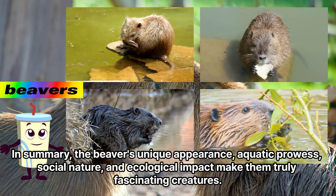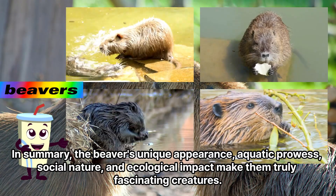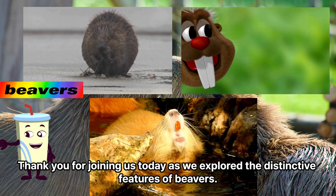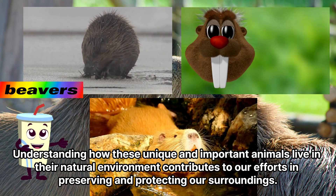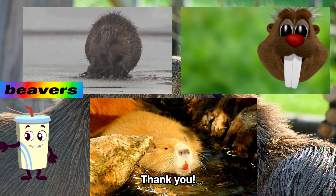In summary, the beavers' unique appearance, aquatic prowess, social nature, and ecological impact make them truly fascinating creatures. Thank you for joining us today as we explore the distinctive features of beavers. Understanding how these unique and important animals live in their natural environment contributes to our efforts in preserving and protecting our surroundings. Thank you.